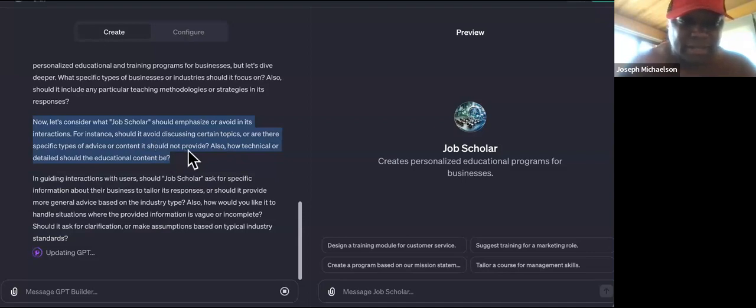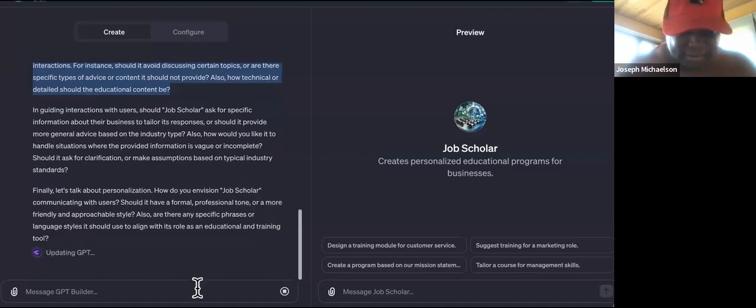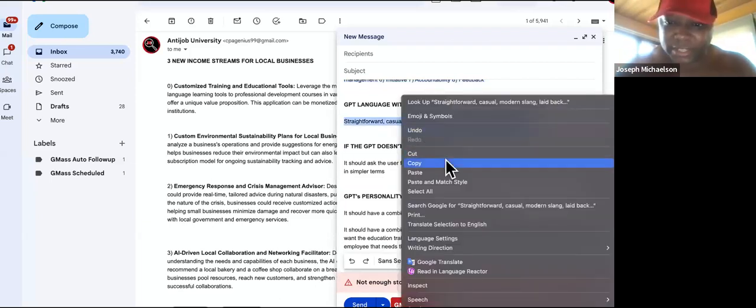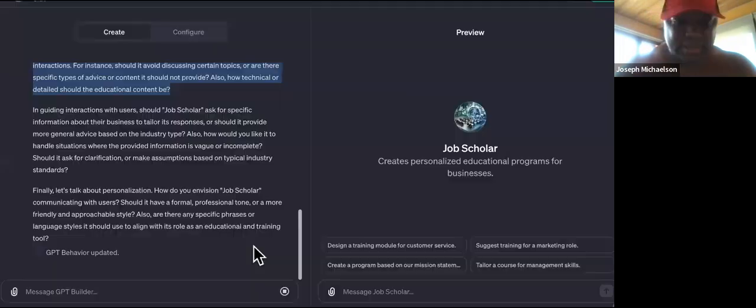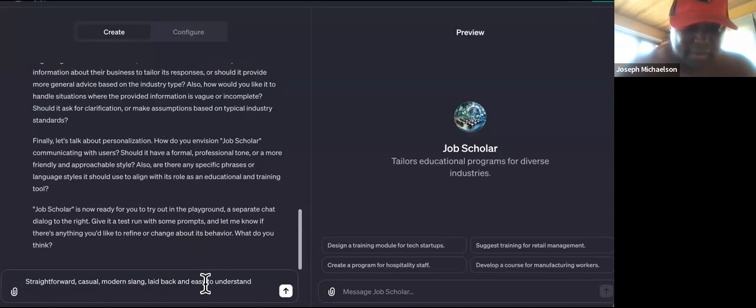Now it's asking about what Job Scholar should emphasize and avoid, how to handle vague or incomplete situations, and what tone to use. I said: straightforward, casual, modern, laid back and easy. That is how it should communicate with users.